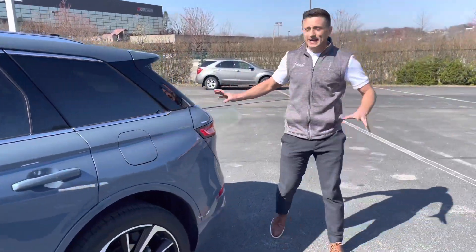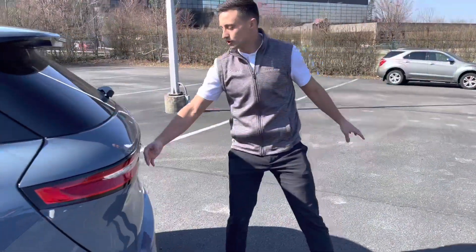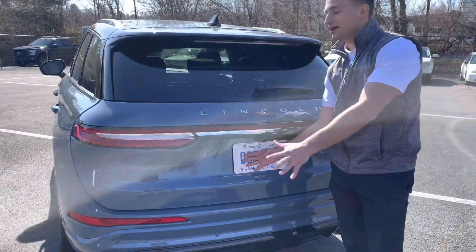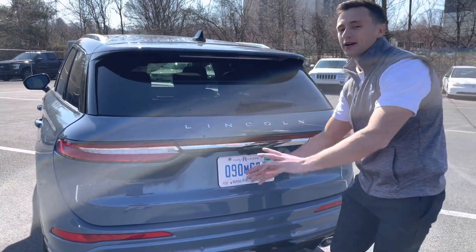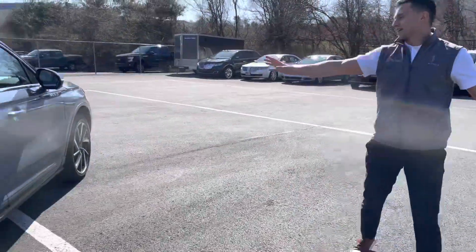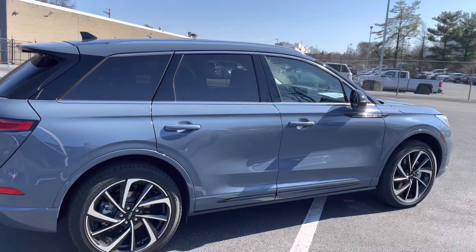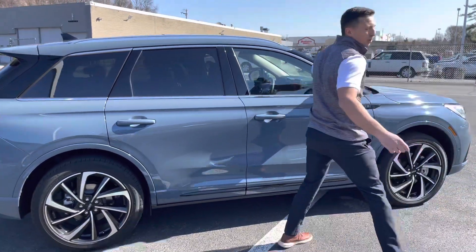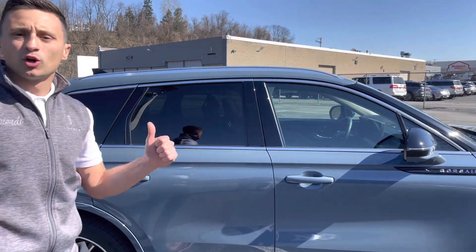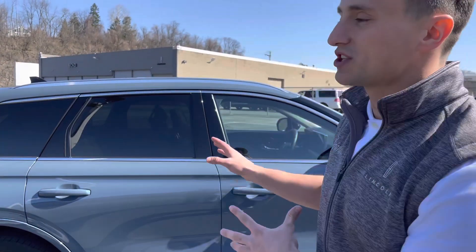Coming around to the back end, it looks similar to the 2022 Corsair — this hasn't changed a whole lot. But just circle around here — I mean, just take a second look at this vehicle, it looks awesome. I love how they black out the mirror and the pillars here to give you that floating roof look. We're going to take a look at the inside and show you some of the changes they did.